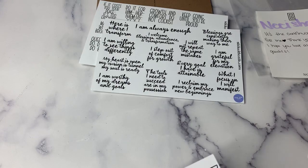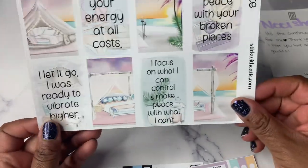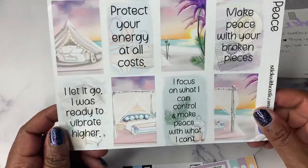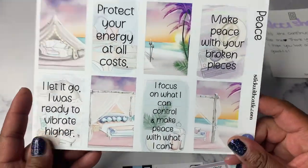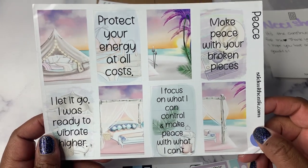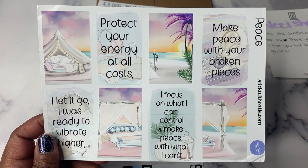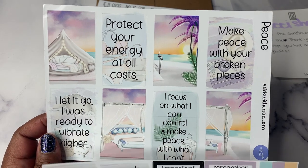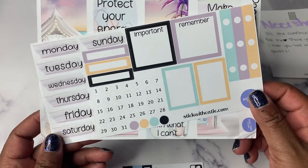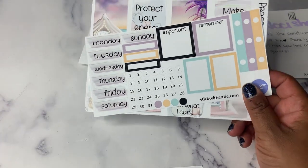Then I got the Peace kit. It's a two-pager — one page has the boxes, and despite the 'do not bend' on the envelope, the post office could care less, so it's a little bent up, but that's okay. It has messages like 'protect your energy,' 'focus on what I control,' and 'make peace with what I can't' — a timely message for me with my Silhouette debacle going on. The second sheet has your date dots and days of the week and whatnot.